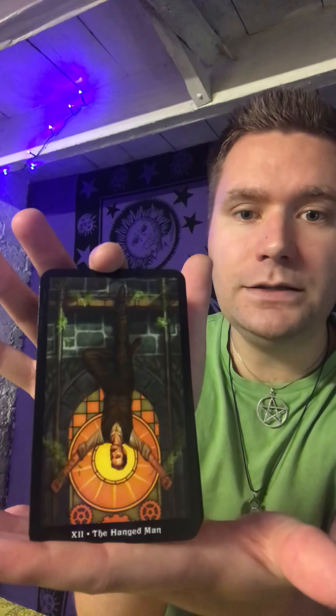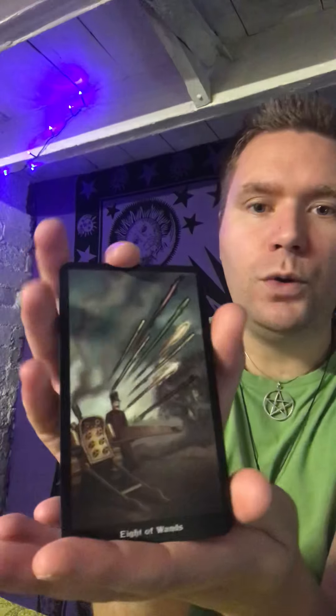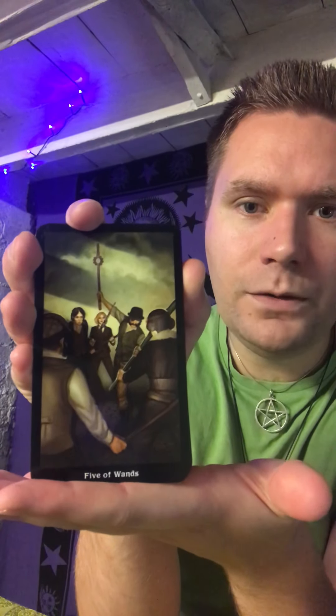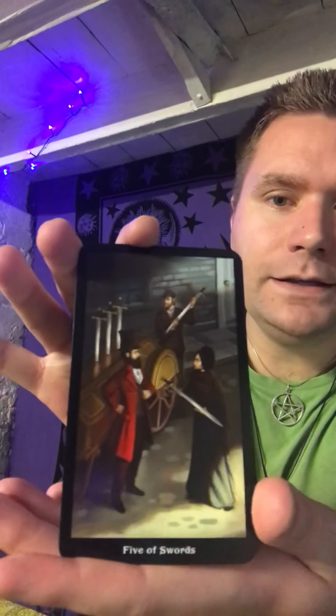If you get and understand the beauty of steampunk you'll love these. If you're somebody that doesn't really understand the quirkiness of what it represents and what it's about, then this might not be such a deck for you. In terms of card stock thickness, they're medium — not the thickest, not the thinnest. I would question if you were using these all the time long term, you might need to buy a couple of decks to keep them nice, because I think over time they'd get tatty quite quickly.